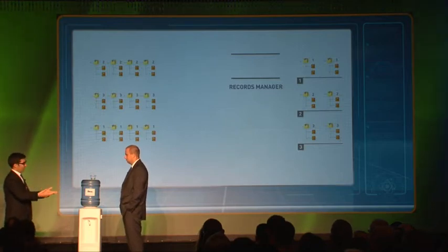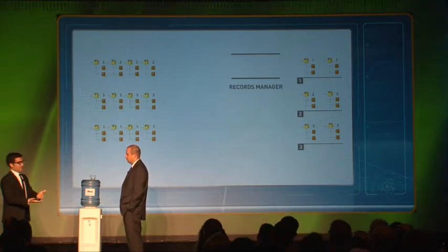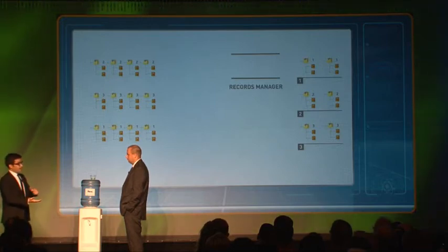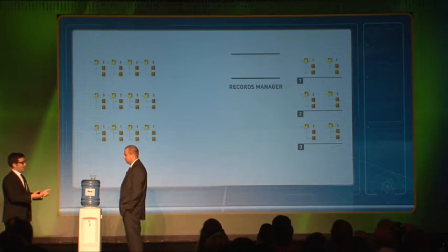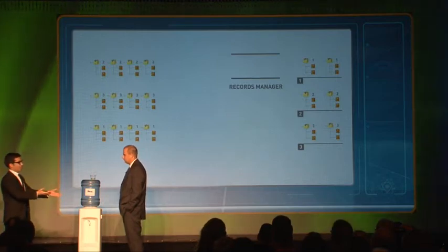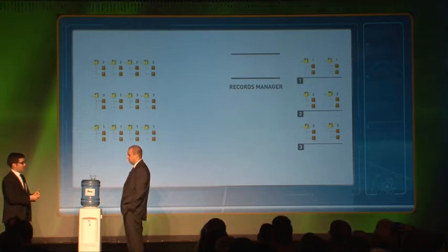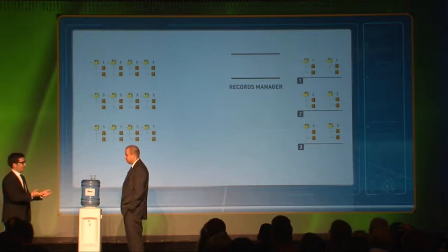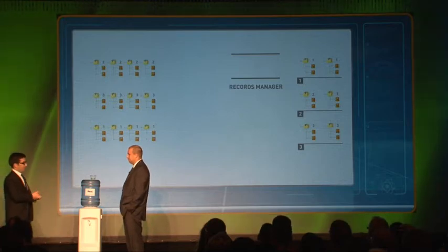It doesn't make sense for people scanning documents to classify them because they don't understand the file plan. But asking records managers to classify every scanned document creates a serious bottleneck and takes them away from their actual responsibilities. Because our capture tools, workflow, and records management system are all designed to work in harmony together, classification doesn't have to be a specific action — it's just part of the overall capture workflow.